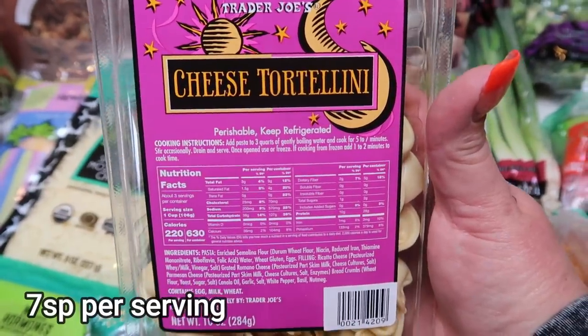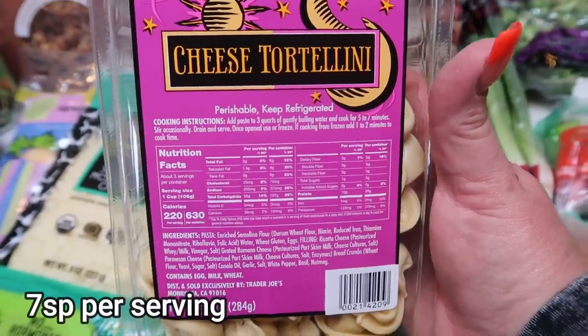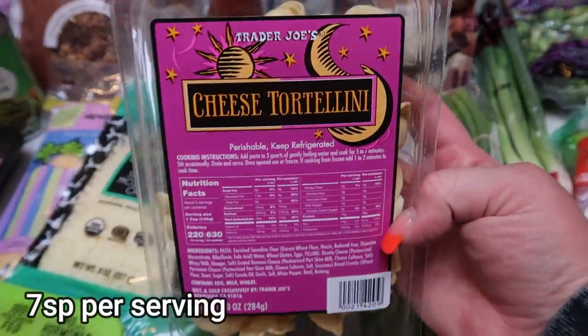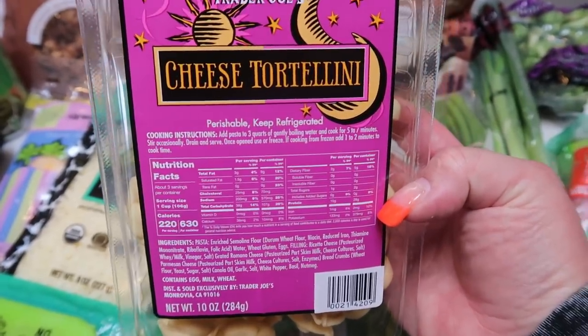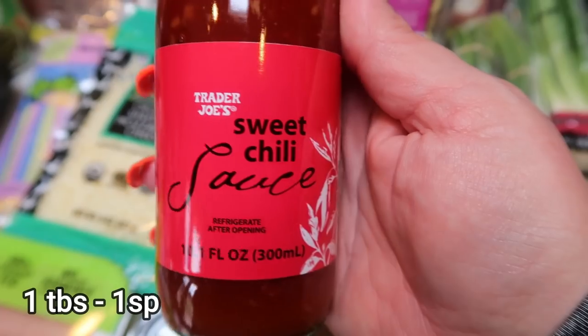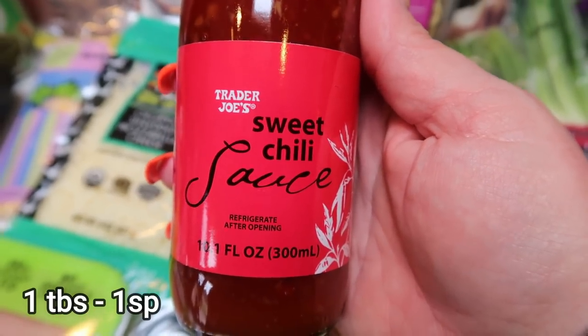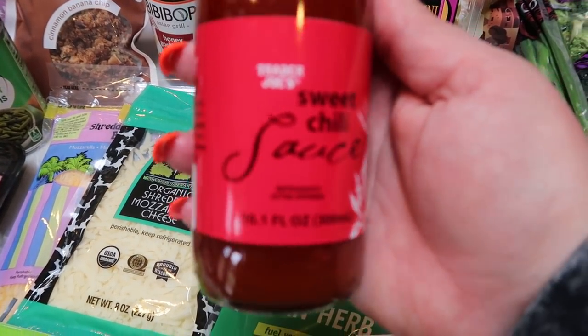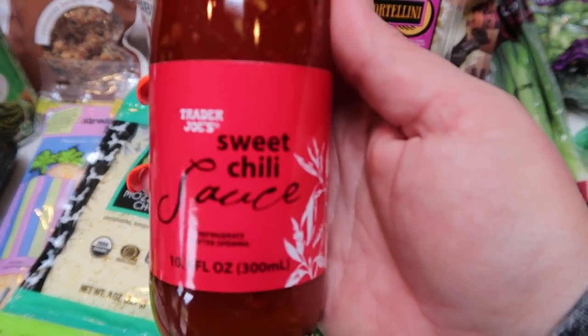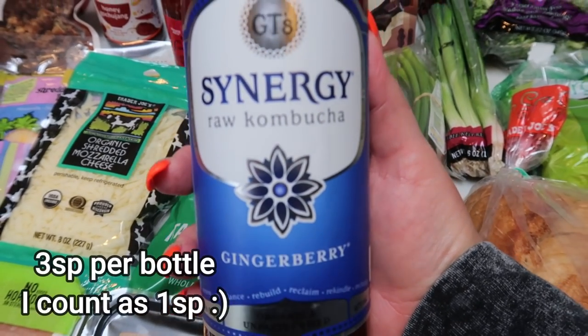Some cheese tortellini for a dinner recipe — I decided to buy the refrigerated ones at Trader Joe's. They look really good, and honestly I forgot to pick them up when I was at Walmart. Also the Trader Joe's sweet chili sauce for the same recipe as that Asian gochujang sauce — I actually really like this sauce, so it's nice to have on hand.